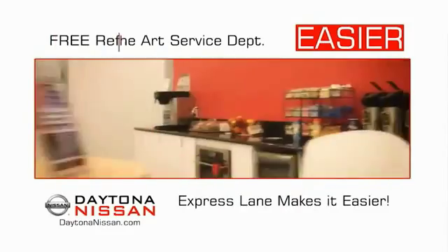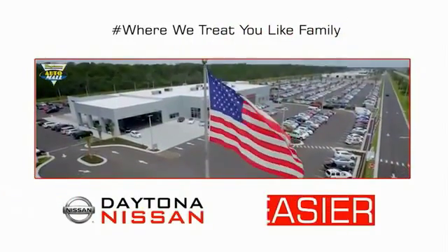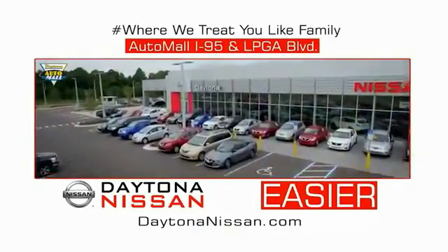Easy to service because the state-of-the-art facility and express lane makes servicing any vehicle easier. Easy to enjoy free refreshments and Wi-Fi while the kids play — waiting is quick and easy. Come check out the all-new Daytona Nissan, just under the big flag at the Auto Mall, I-95 at LPGA Boulevard. Make your move to Daytona Nissan.